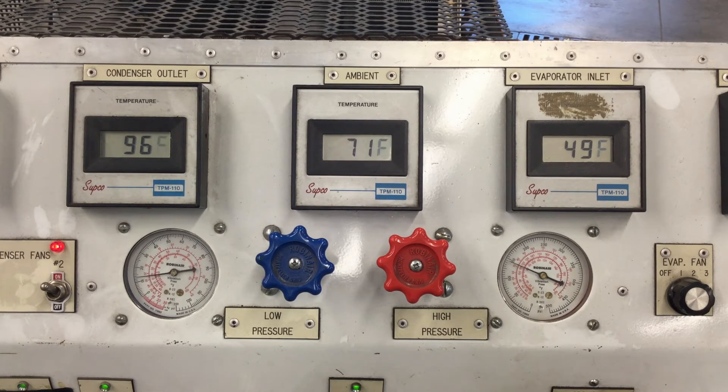The restriction is no longer there, so we're watching the TXV go back to normal operation. It looks like the high side is starting to climb just a little bit again.